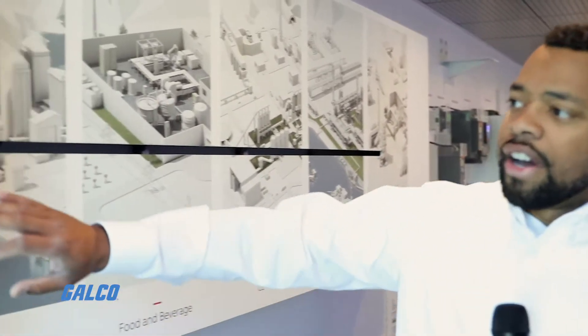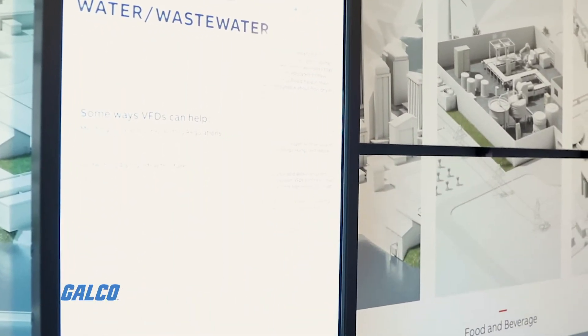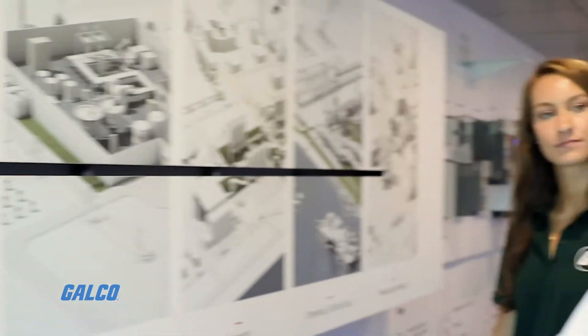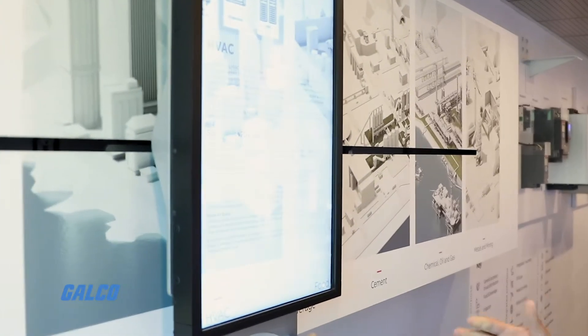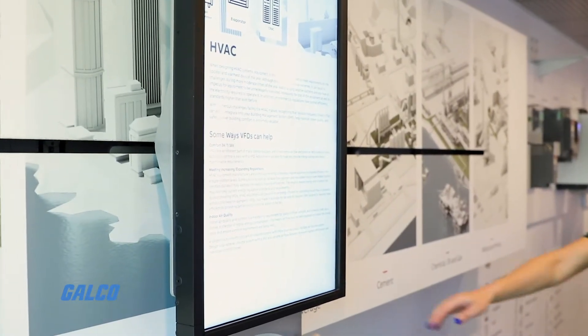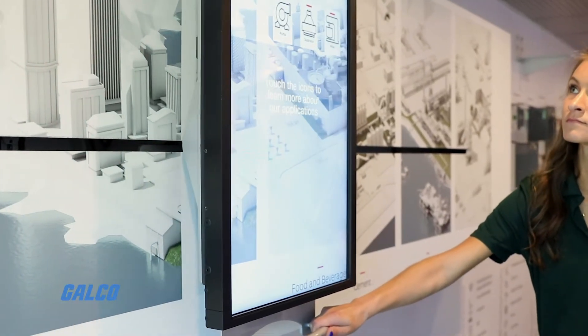When you walk into the truck, you'll see this start up. We've got different customers in different industries. You can go through different industries and see how these products will align with your industry. It's a nice touchscreen to show, here's the industries we're in, and here's some things you might want to be aware of before you start looking at the products.